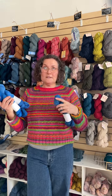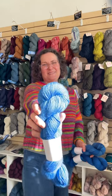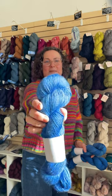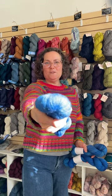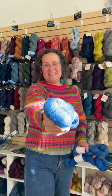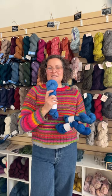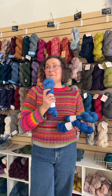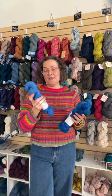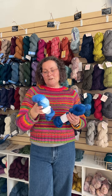Next we have Astrid. Astrid is one of our shop darlings — just a beautiful merino silk blend. In this light you can see that brilliance; it's a luminous yarn, beautiful to work with. Lots of folks who come in the shop are looking for a special skein, something for a one-skein project, and Astrid is a fabulous fingering weight yarn. You're getting 438 yards in a 100-gram hank.